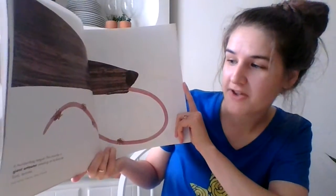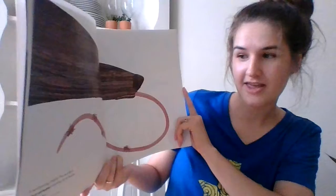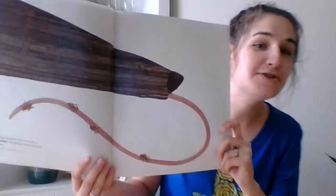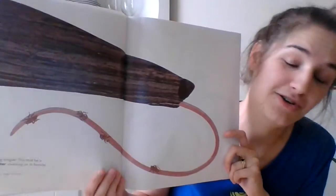A two-foot-long tongue — this must be a giant anteater snacking on its favorite food, termites. I want you to stick out your tongue and see how long your tongue is.